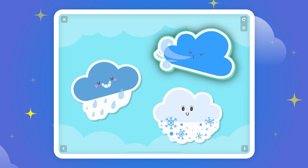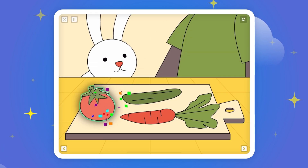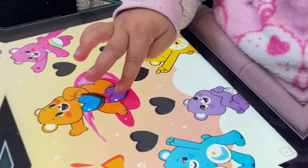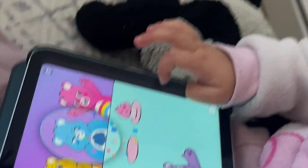It's windy. Tomato! Happy Bear! That's right!